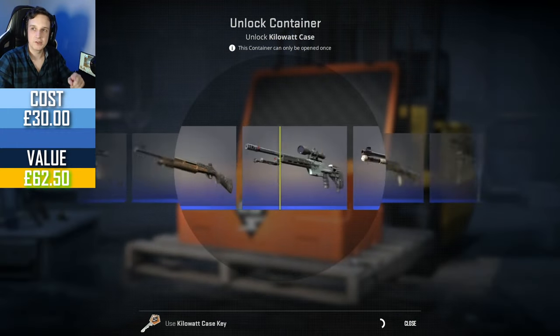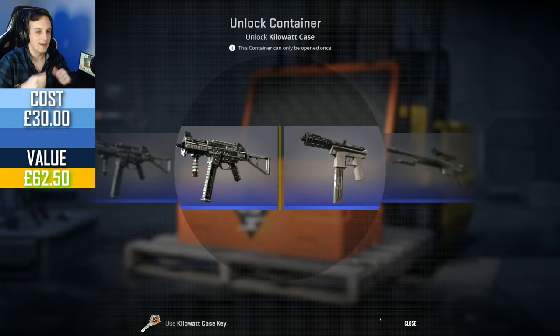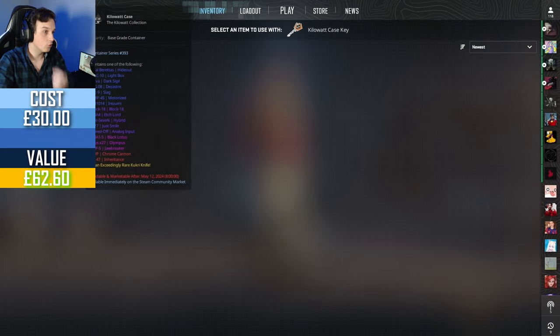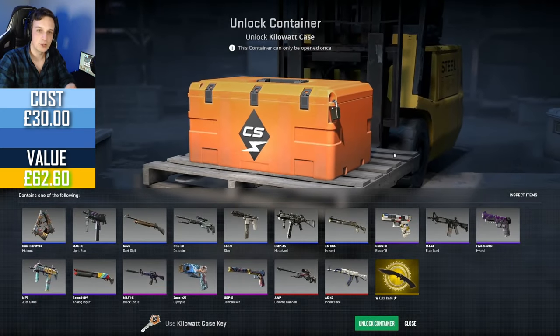An AK-47 Inheritance — let's go! Factory new — not happening. But this last one, this last case. This is the case that I dropped from my own sweat, blood and tears playing in Premier matchmaking.